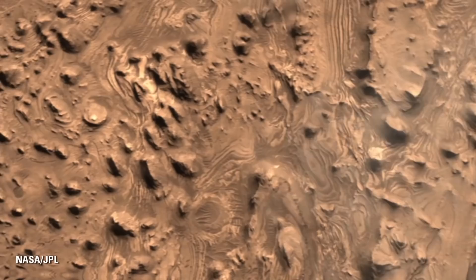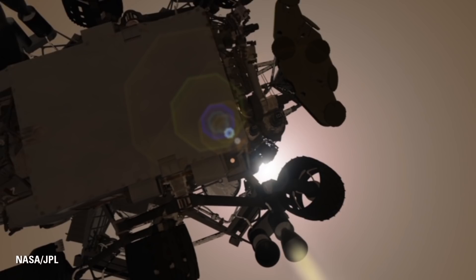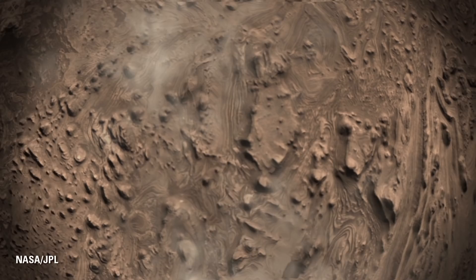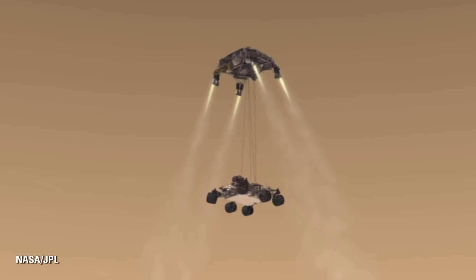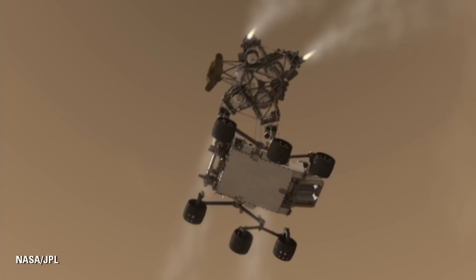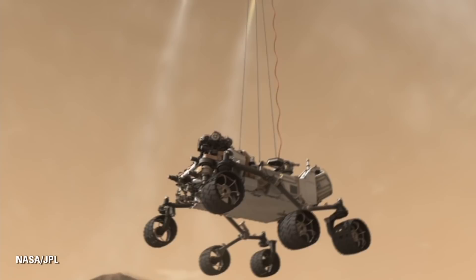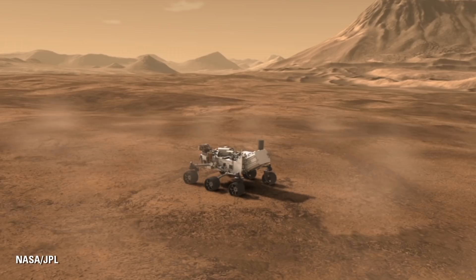We use those rocket engines to slow us from about 200 miles an hour down to about 1.5 miles an hour, or three-quarters of a meter a second, in straight vertical flight. We're in that straight vertical flight for the last 200 meters or so, looking straight down on where we're going to land. Then 20 meters before we land, we separate the rover below the descent stage, and the two together continue at 1.5 miles an hour gently towards the surface, until Curiosity's weight is taken up by the terrain of Mars. At that point, we cut the descent stage free and it flies off to a safe distance to impact the surface, leaving Curiosity wheels down on the Martian terrain, ready to begin its surface mission.